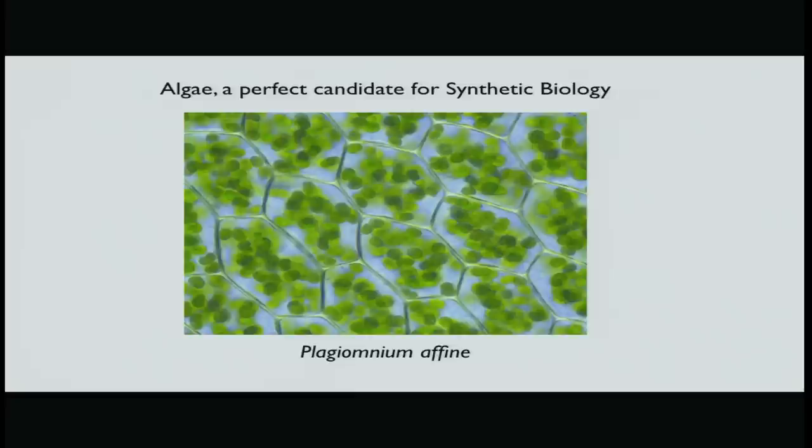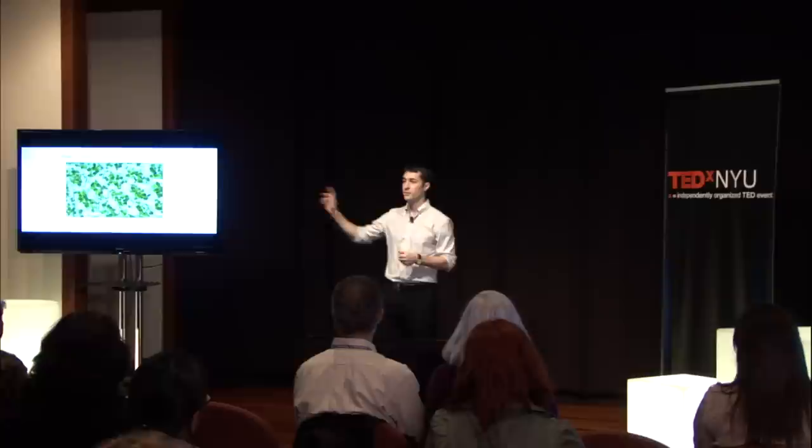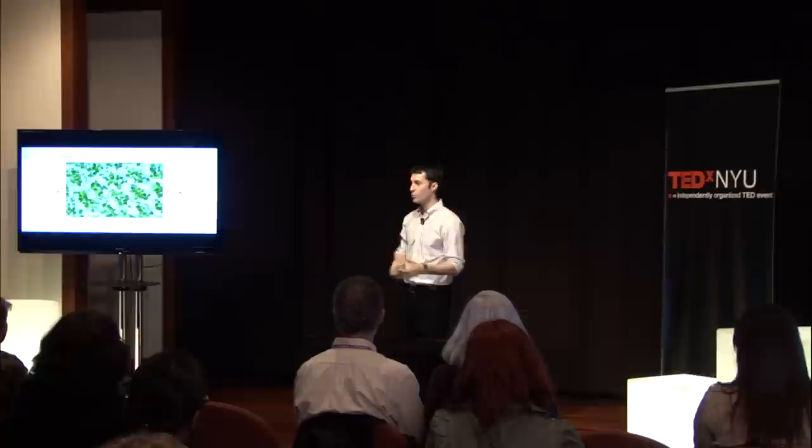A perfect example is algae. It's relatively simple compared to us, and it has, as you can see here, these little green cylinders that are chloroplasts. Chloroplasts convert solar energy into chemical energy. Synthetic biologists have been using that to create interesting products. One example: carbon dioxide, which is an increasing issue in global warming. By engineering algae, we can use solar energy to convert carbon dioxide into butanol, which is a fuel substitute.